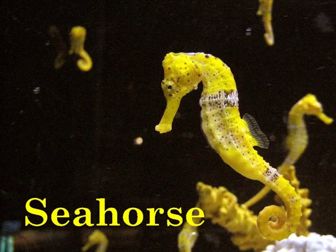S is for Seahorse. The seahorse uses its long snout to suck up shrimp, small fish, and plankton.